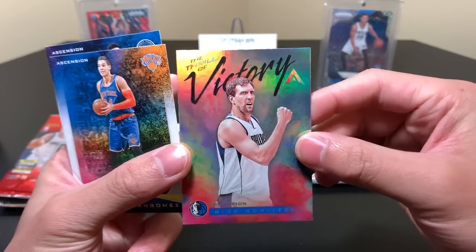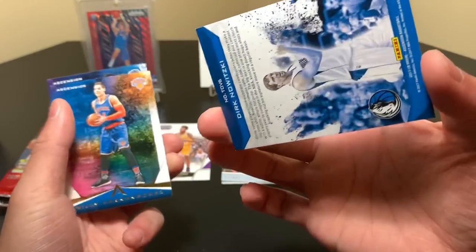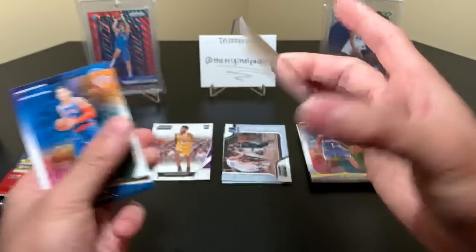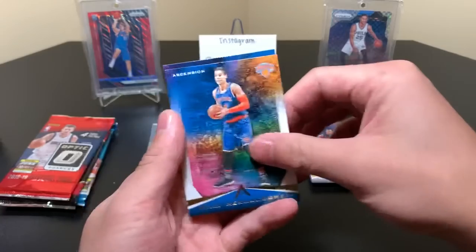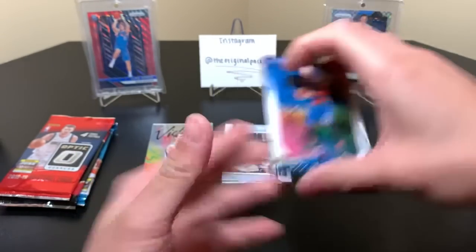Big throwback. We also had Kevin Love — then we traded him at a draft or something like that, pretty early on. Thrill of Victory — Dirk! It's a beauty. We also have Willie Hernan Gomez and Karl-Anthony Towns. Big cat.